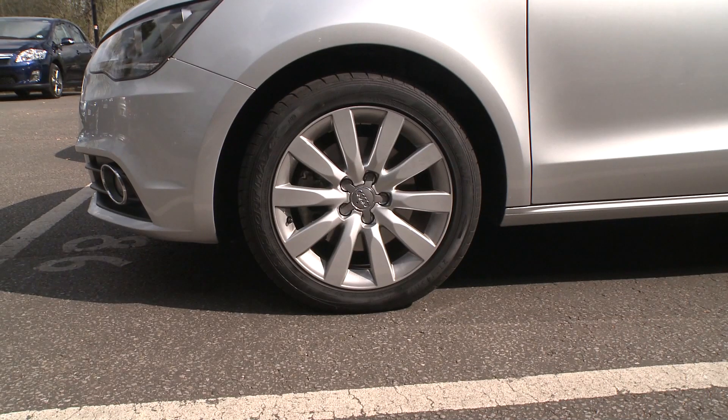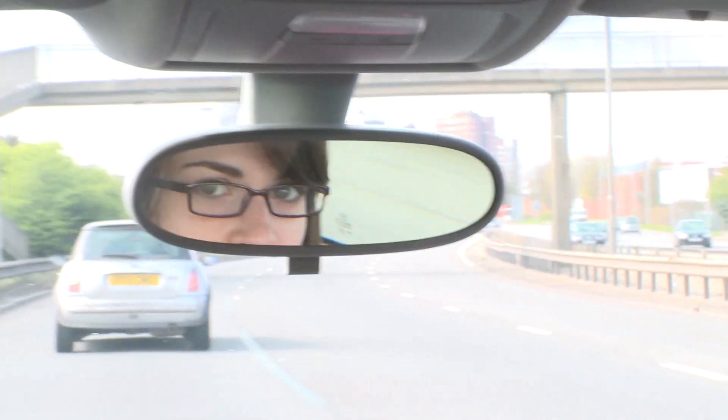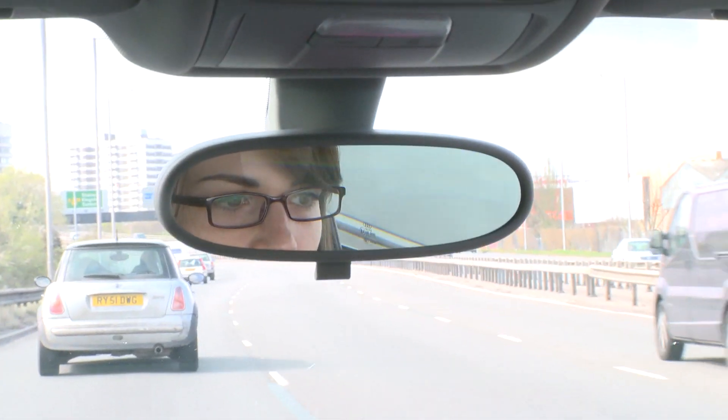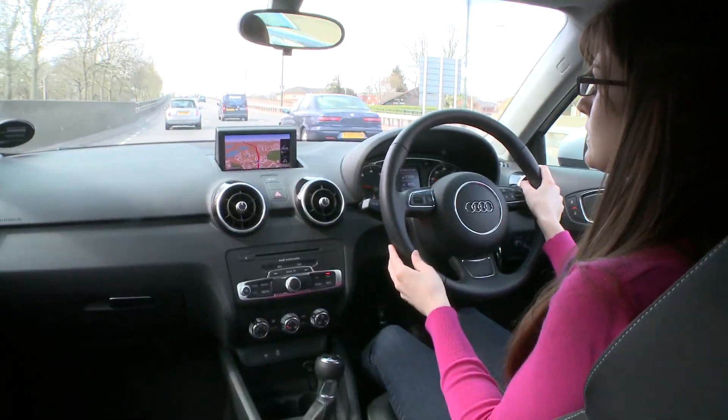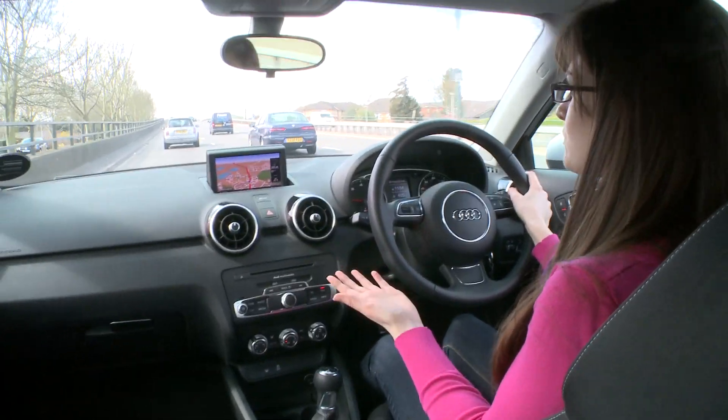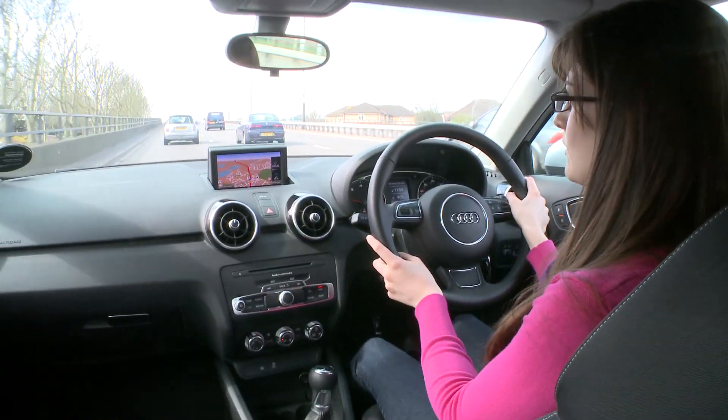I think the alloys just look better. We've got the standard sport suspension on this car — although it's a little bit on the firm side, it's just on the right side of comfortable, so most people should be pretty happy with it. And it's much better now we've got the summer tires back on.